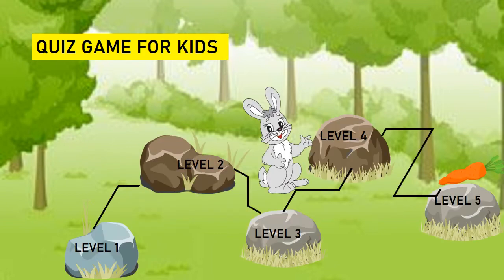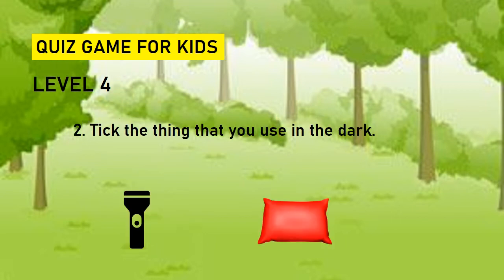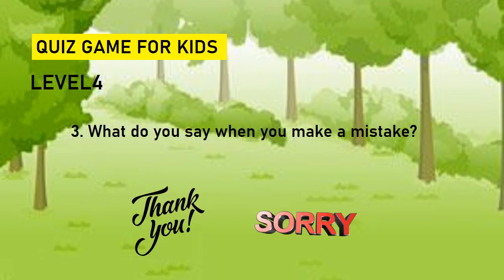Now the rabbit moves to level four. Take the animal that has horns. Deer or tiger? Deer. Pick the thing that you use in the dark. Torch or pillow? Answer is torch. What do you say when you make a mistake? Thank you or sorry? Sorry.